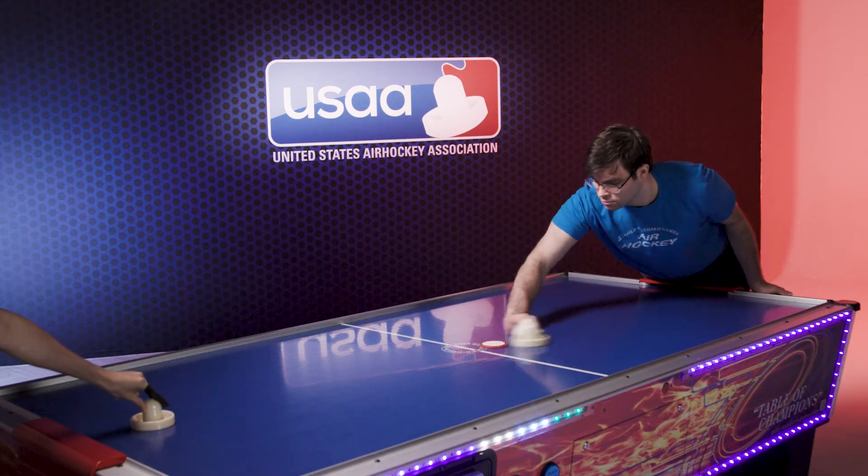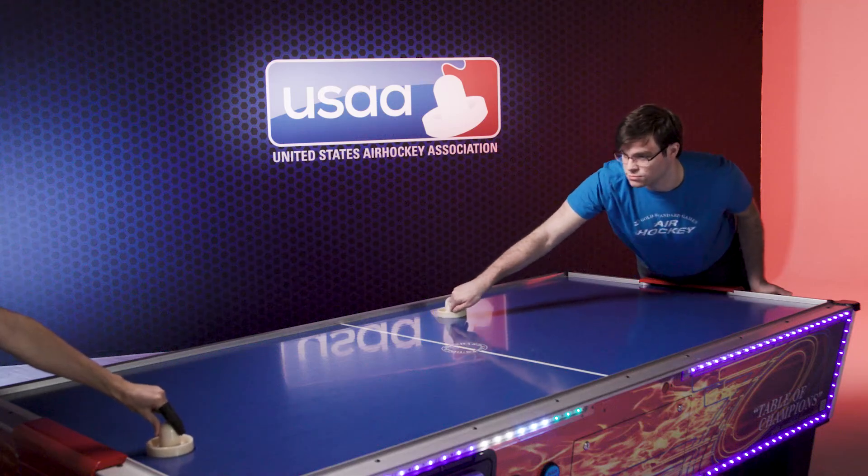His mallet is accelerating to meet the puck at 35 Gs — 35 times faster than things accelerate due to gravity. Well, there you have it. Do you think you're fast enough to beat these pros?